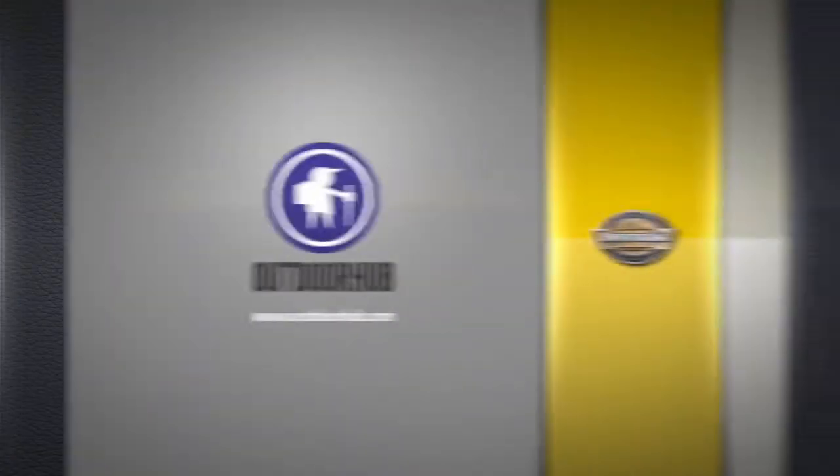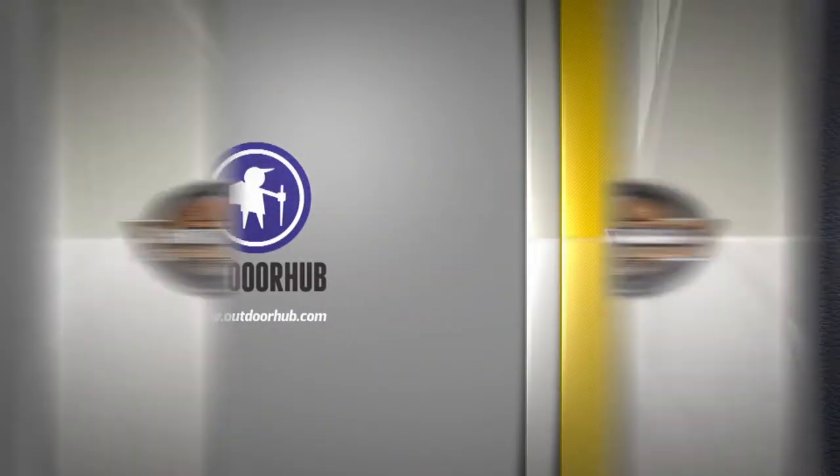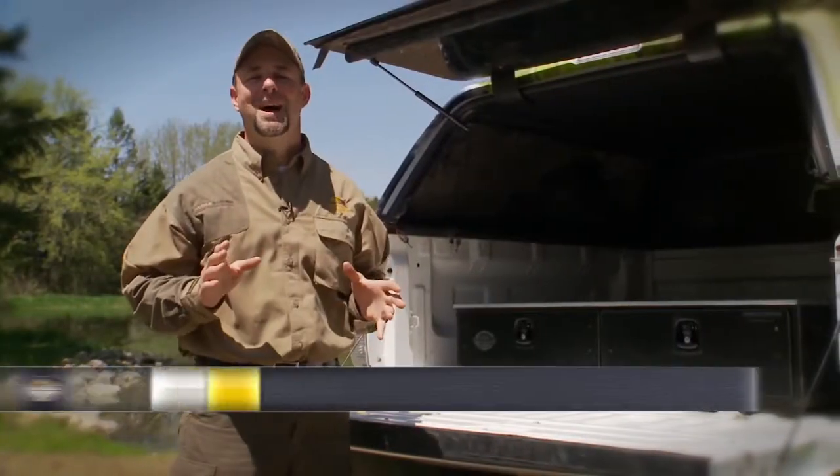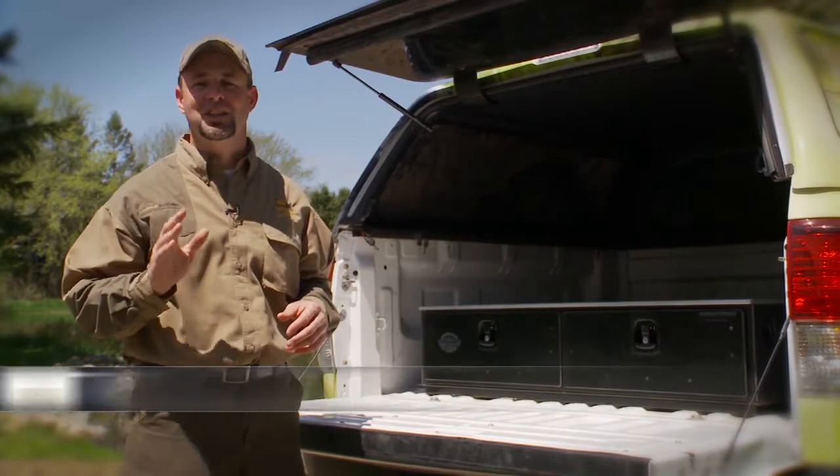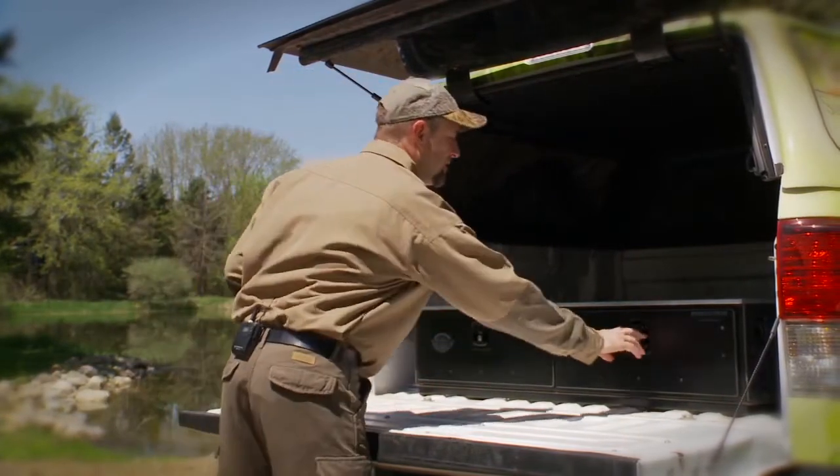This segment is brought to you by the Outdoor Hub. There's a new product out on the market that every pickup truck owner needs to own. It's a mobile, strong, secure storage system. These things are great.